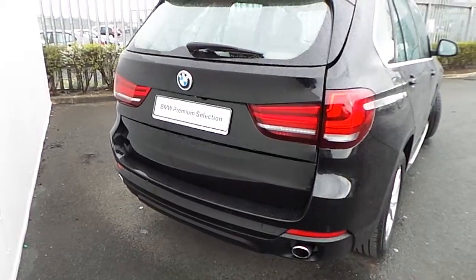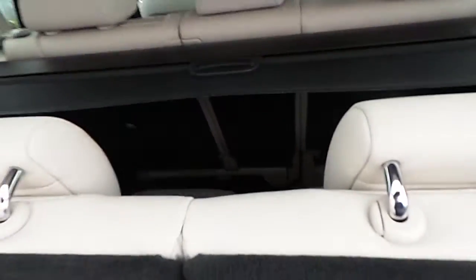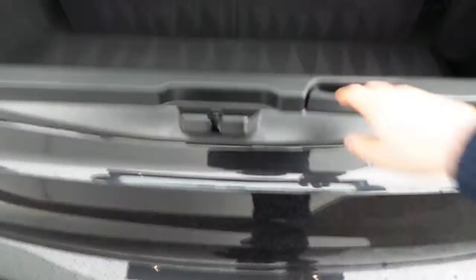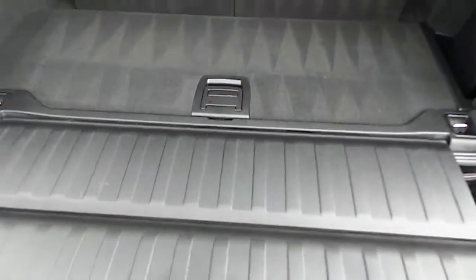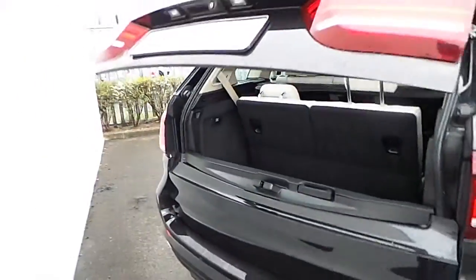Starting at the rear, you'll notice this remotely opening automatic tailgate, the third row of seating, the removable parcel shelf of course, a very spacious boot with seats up or down, extra storage tucked away, and it also has the clothesline.